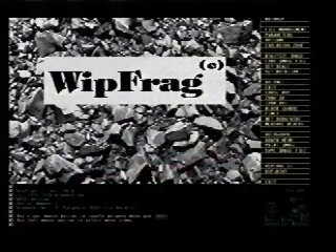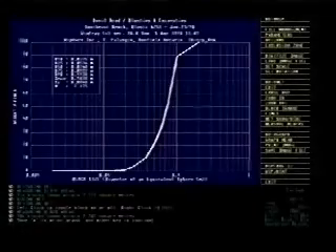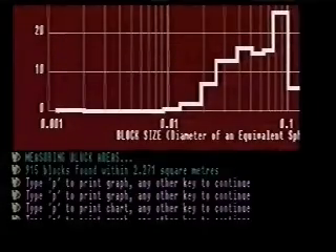In a couple of seconds, the computer sets the scale, finds the pieces in the sample, measures each one, sorts them by size, and creates a detailed report. Here's a report telling you minimum and maximum fragment sizes, averages, and their distribution throughout the sample.